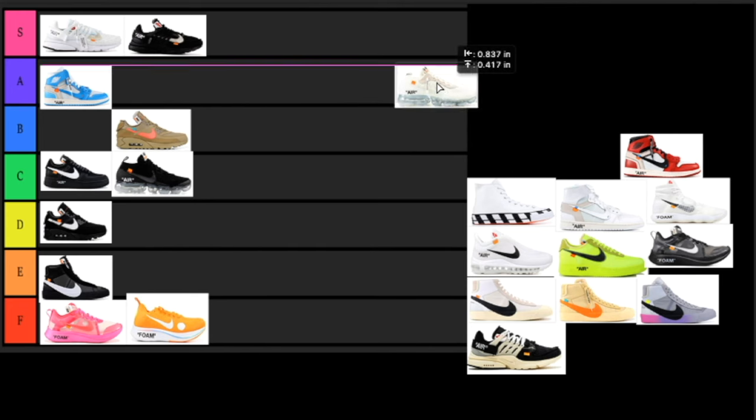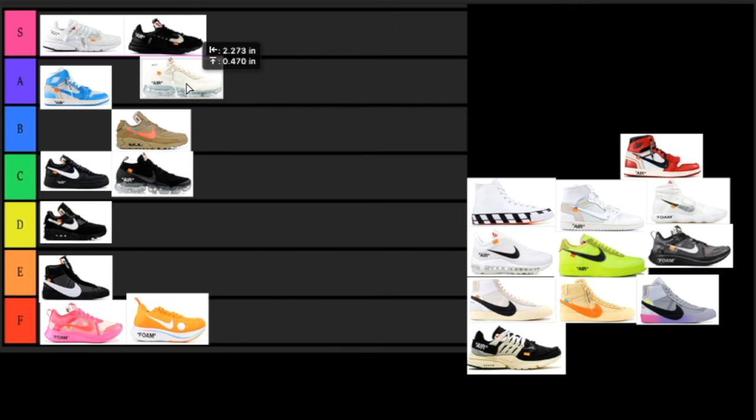Next up we have the same Vapor Max but in white. It looks so much better in white — it's that off-white creamy color with like blue translucent air bubbles. I think the colorway goes super hard and I would love to have this pair. I wouldn't put it in the top tier, but I'll put it in the A tier. It's an amazing shoe but not one of my all-time favorites. I really should get a pair of Vapor Maxes for the summer.